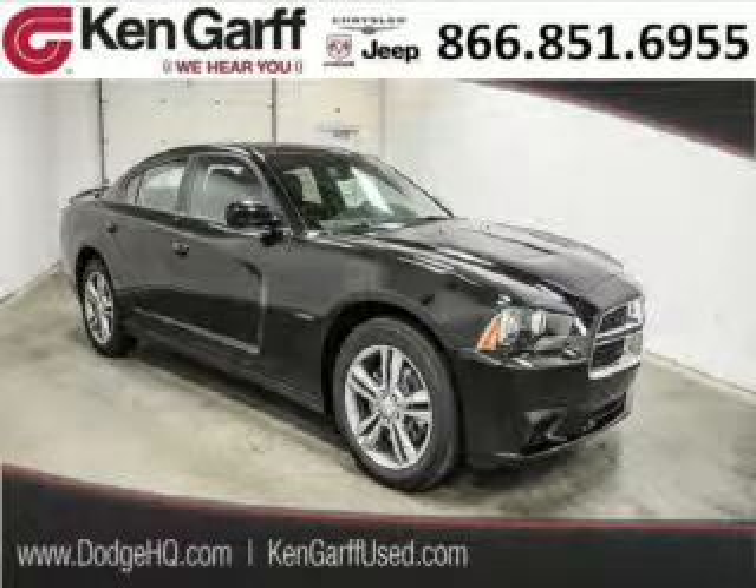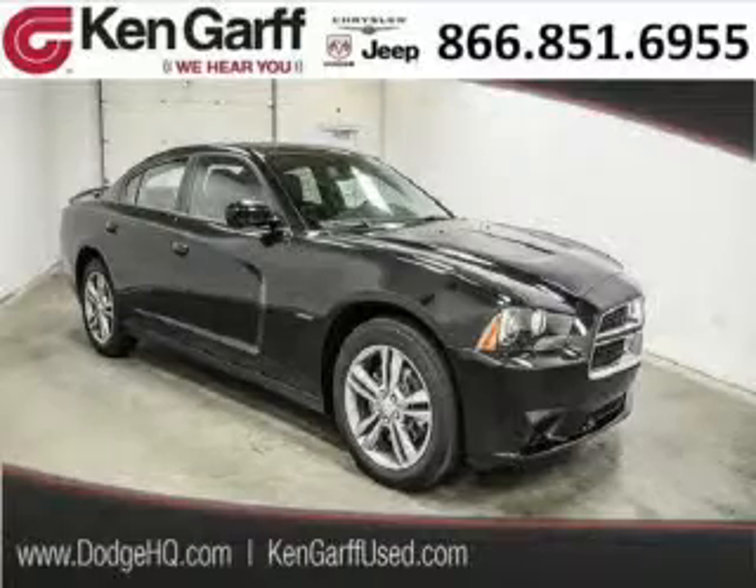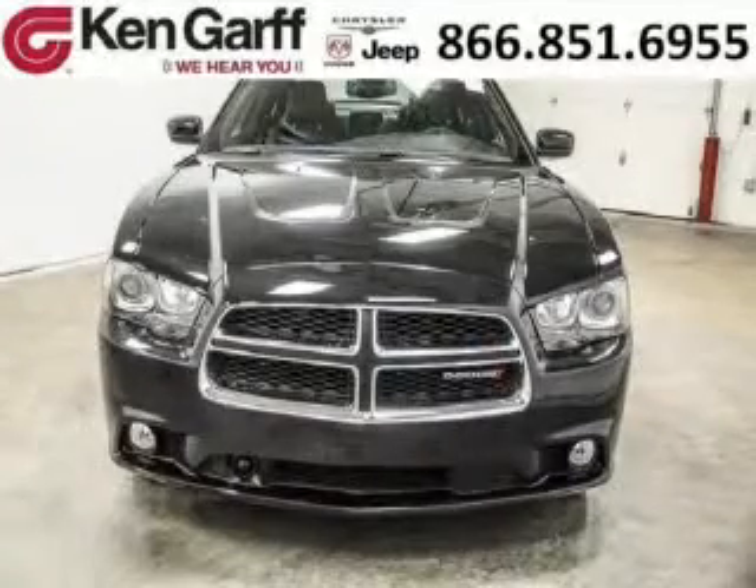Do you want to stretch your purchasing power? Well, take a look at this outstanding 2014 Dodge Charger. This Charger would look so much better with you behind the wheel instead of sitting on our lot.